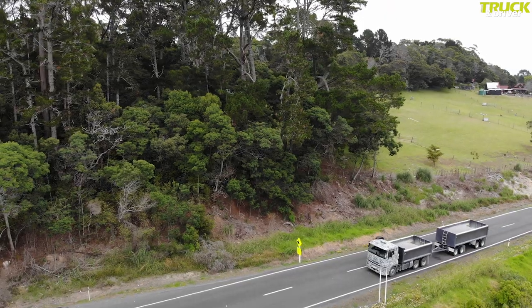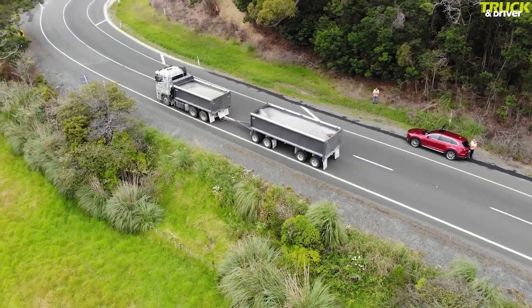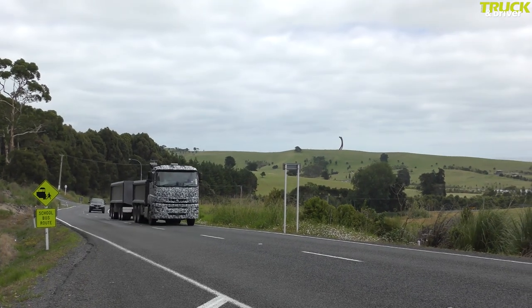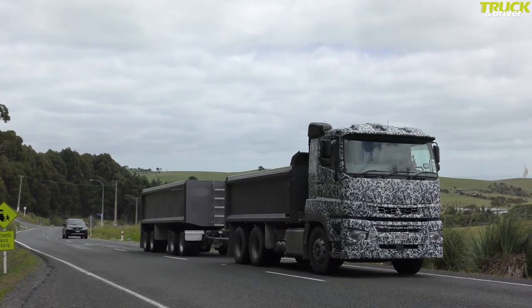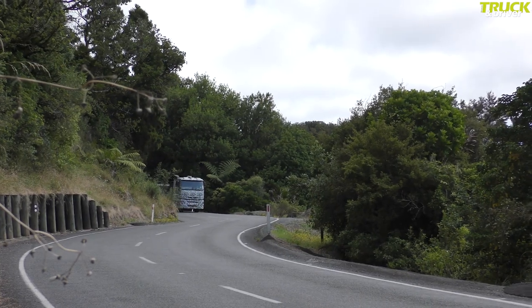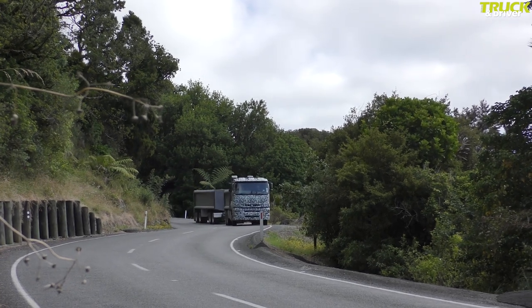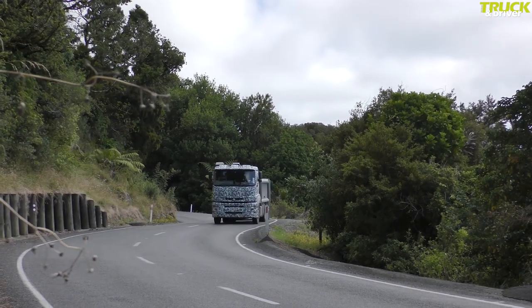The mirror arms are set back a bit, which allows good vision between them and the A-pillar, avoiding any blind spot in the front right corner. It's not long before we encounter some pretty rough road surfaces, and we go over these with minimal bounce in the cab and no noticeable effect on the steering, which is nice, light and positive — very similar to what you find in modern European trucks, obviously a benefit of its Daimler DNA.